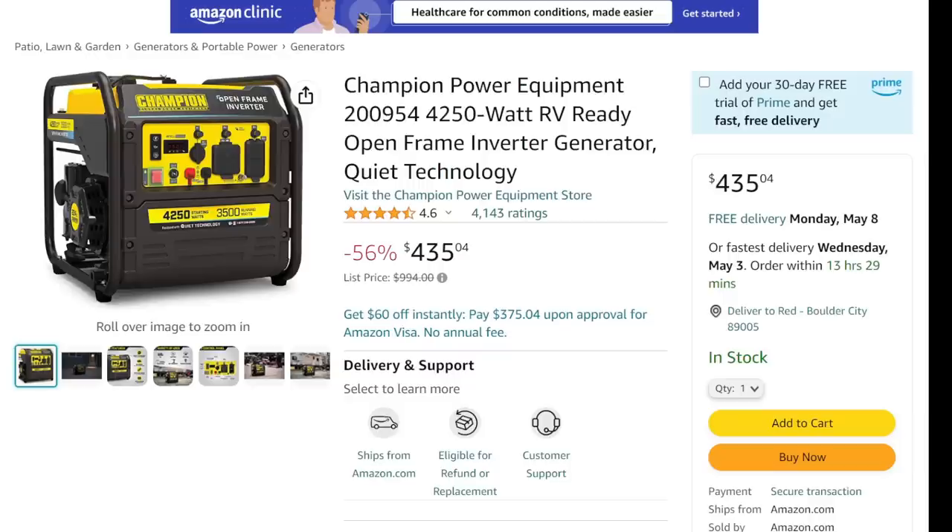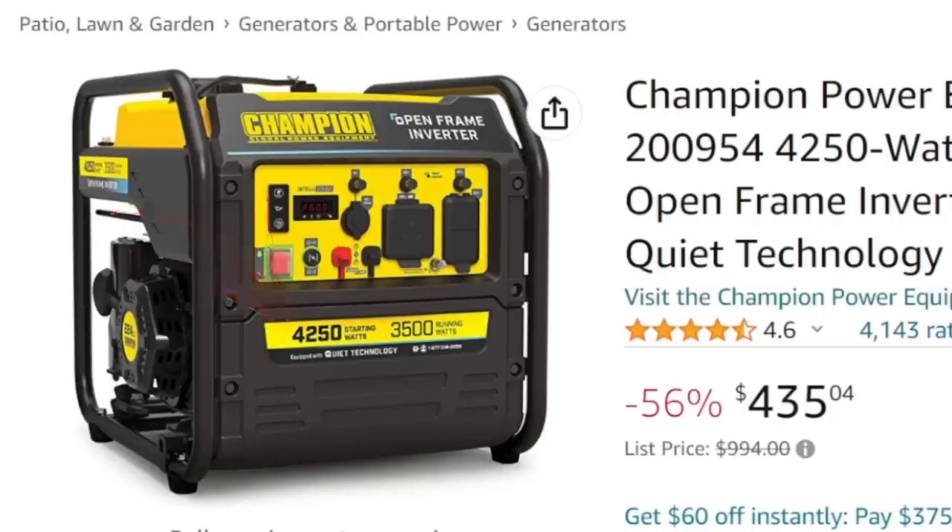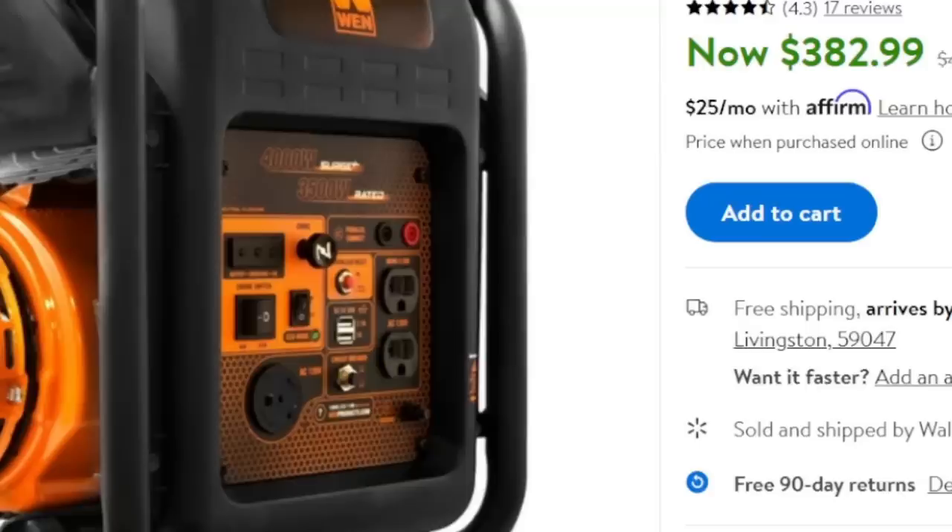We got generators — a couple of them. We got the Champion: an open-frame inverter generator with quiet tech. It's not fully enclosed, so it's not super quiet, but it's got the inverter, so it can vary its power level and give you that smooth pure sine wave power that's better for electronics. Looking at 4,250 starting watts and 3,500 running watts — a great RV-size generator — $435. The other option is the Wen 4,000-watt generator, 3,500 running, slightly less surge power, but same running power — $382. That is a fantastic deal.